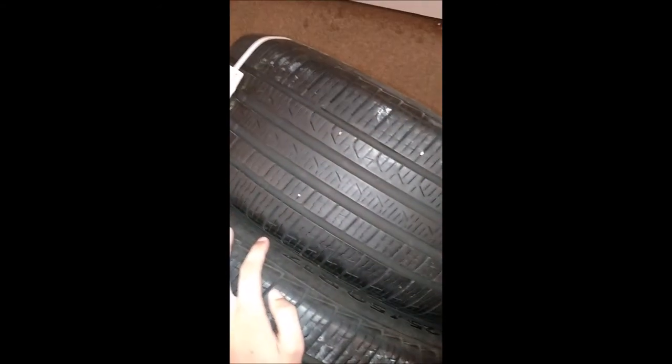The shop I normally take them to for balancing is booked today, and the tires I have on right now have no tread, so I'm just going to have Walmart throw them on. It'll probably be a poor balance job, but we'll see how good they are with a bad balance. I'll keep you updated — if I don't post another video, you'll know they fell apart at 120 miles per hour. Alright, bye.